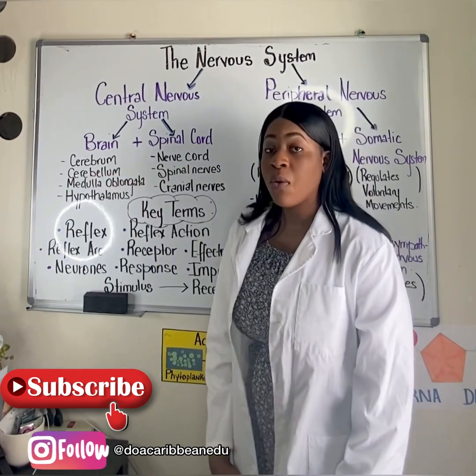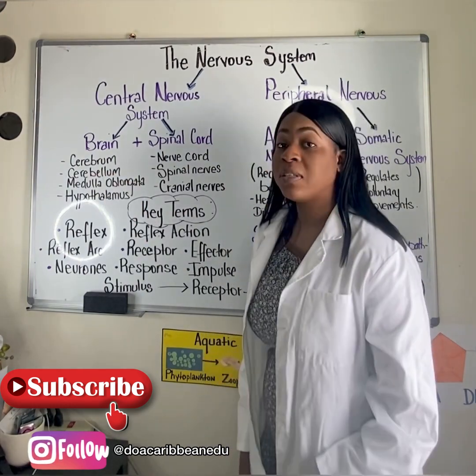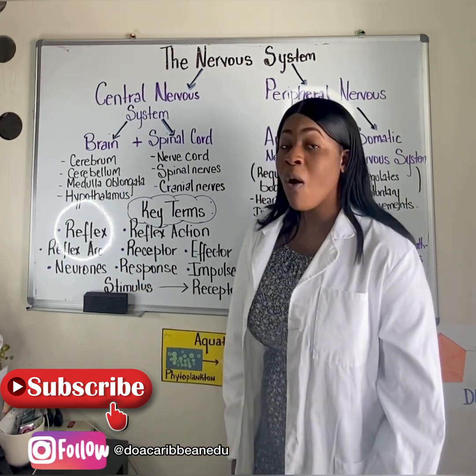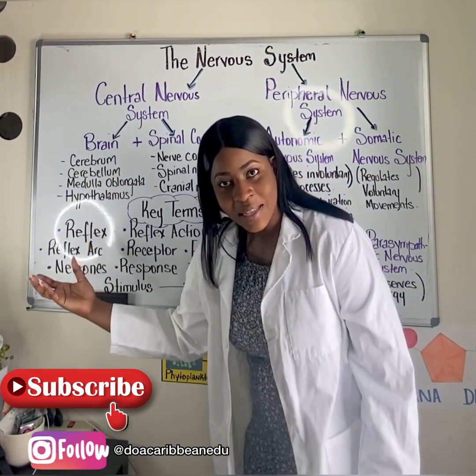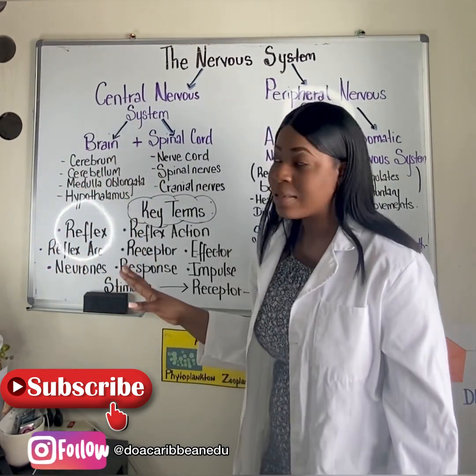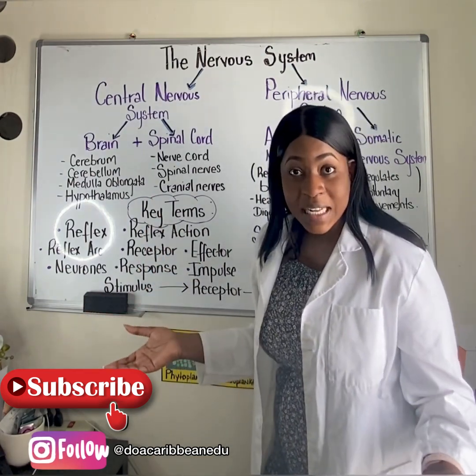The brain is an organ that is found in the head and that sits in a protective structure called the skull. The brain also has several important parts that enable it to play important functions like interpreting sensory information and coordinating movements.